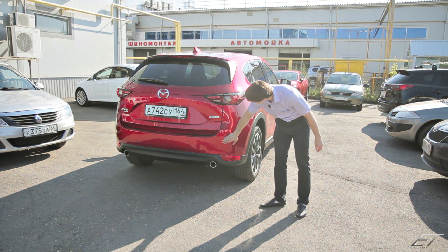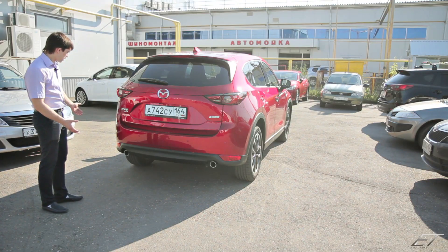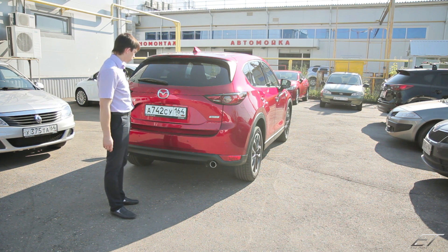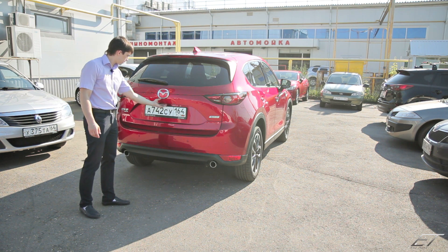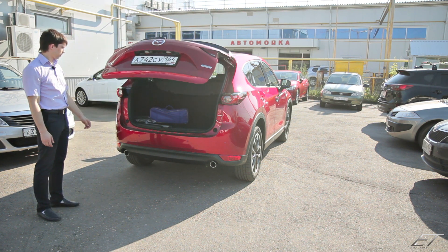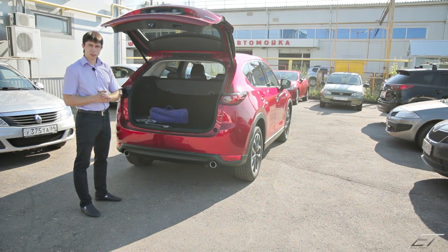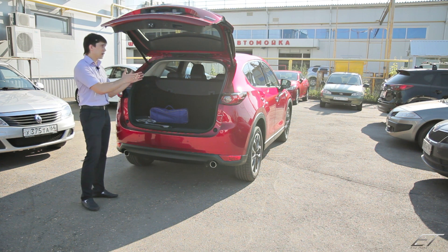Сзади по стандарту установлены парктроники и светодиодные задние фонари. В остальном здесь нет лишних наворотов, но есть одна очень классная штука — та, которой очень не хватало в автомобиле предыдущего поколения. Это электропривод крышки багажника.